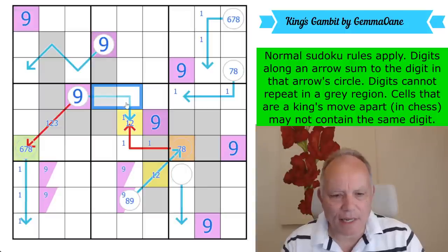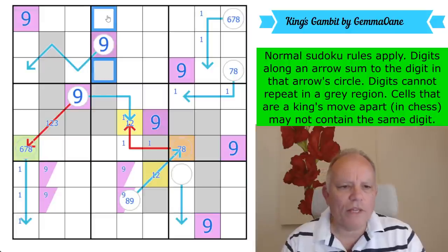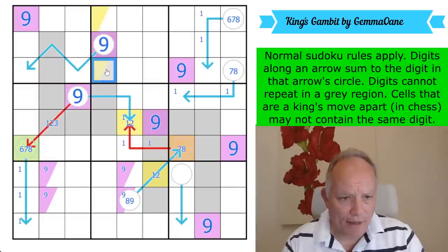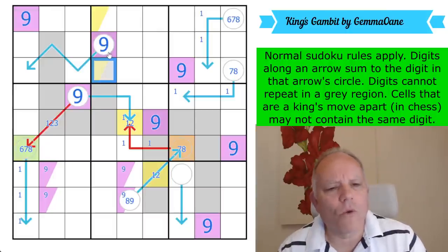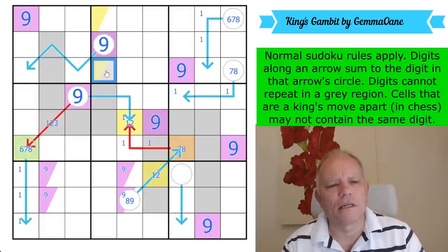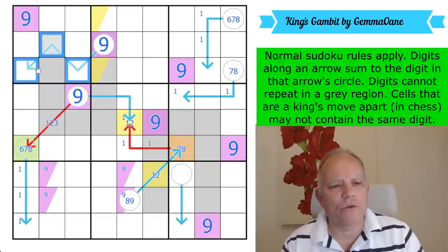Yellow is already on this gray area so it can't go there — and that yellow means it can't go in any of those cells either. One of these two is yellow. What happens if we put yellow here on the gray area? Whatever is in this cell can't be on this arrow at all, because it sees those two in the same row and that one in the gray area.